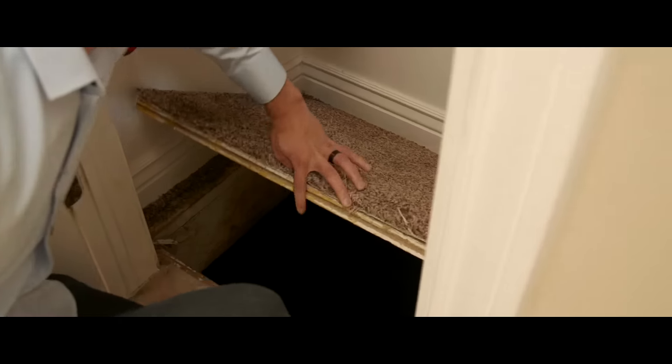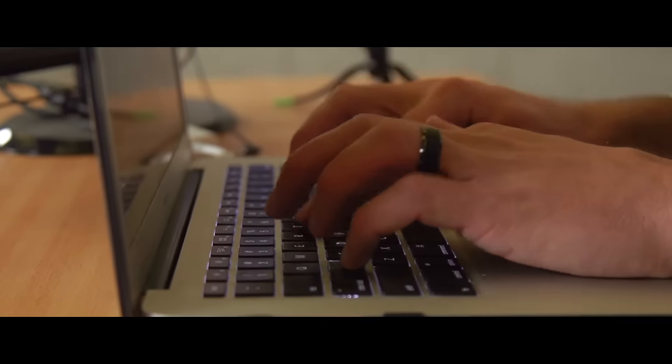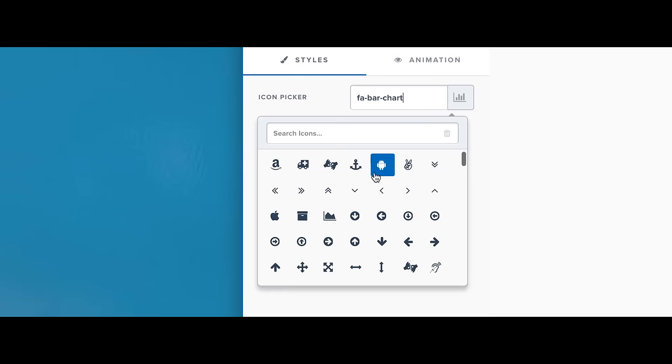I can be one guy sitting in a basement somewhere with a dream and a picture in my head, and in no time at all I've got this finished product — it's not just a mock-up, it's a finished product. It's just drag and drop instead of coding.